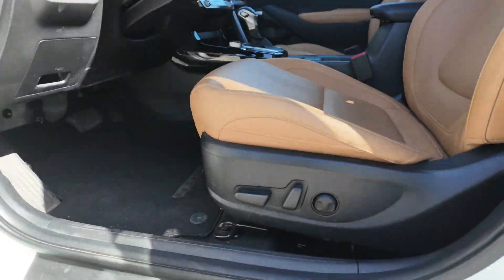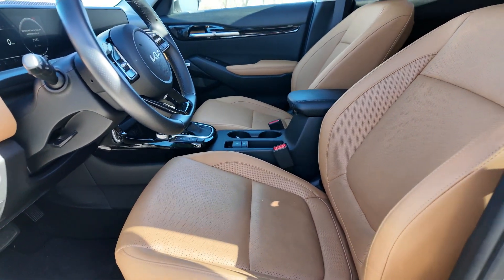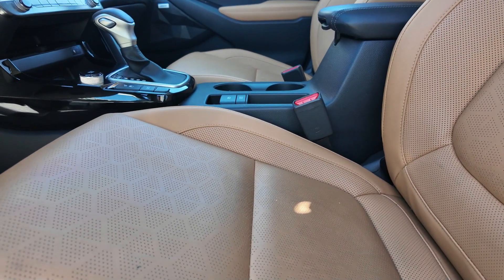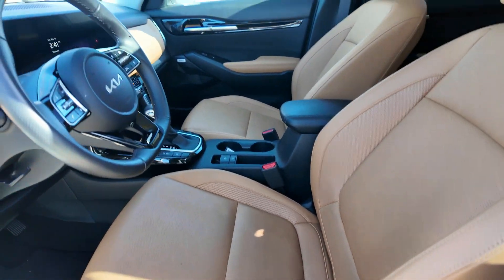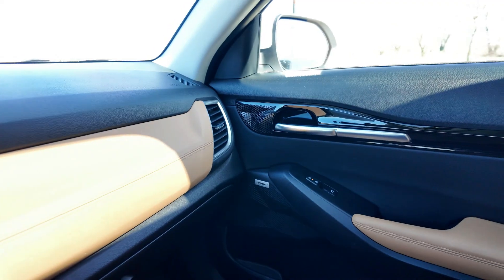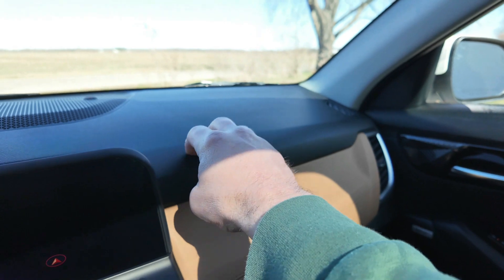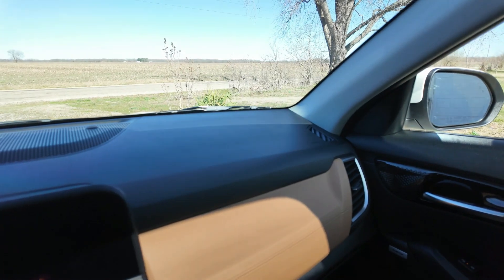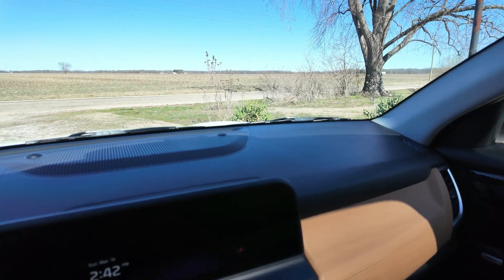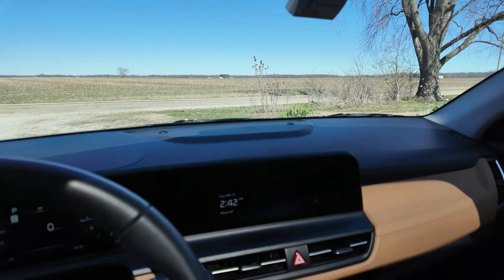The seats feature power adjustment including lumbar support, and are heated and ventilated. The door panel uses a soft material, though some sections are a harder, slightly scratchy material. You can see the large Bose speaker up here. The soft leather is really nice and the door handles look great.